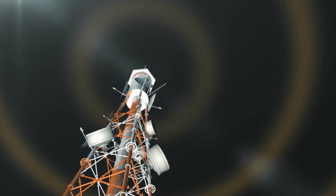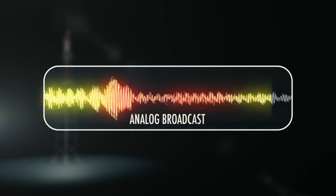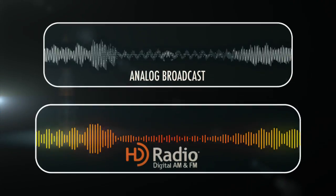HD Radio Technology is an upgrade from Analog Radio. It eliminates unwanted noise and provides a richer, more vibrant sound.